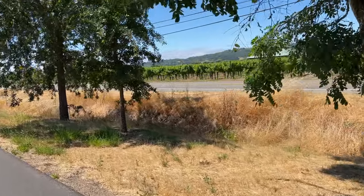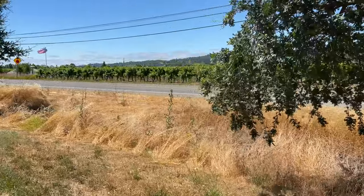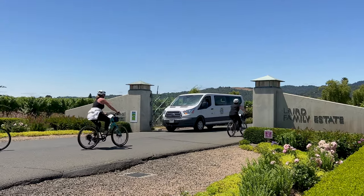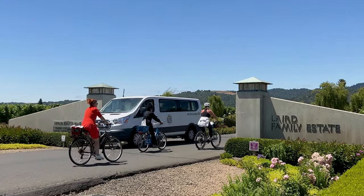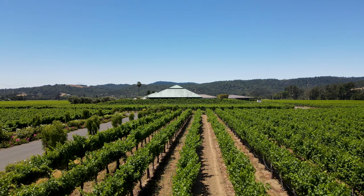There it is — we made it. There's the Laird Family Estate, the place where we're going for wine tasting. Now, if you want a carefree biking and wine country experience when renting a bike from Napa Valley Bike Tours, you can also have them deliver a lunch to the winery of your choice.